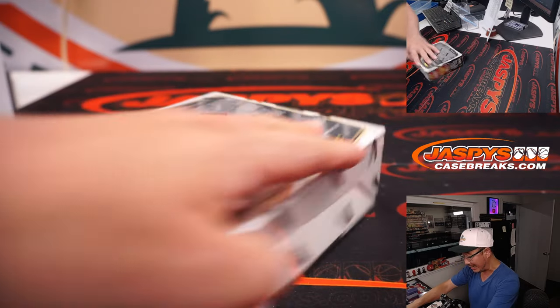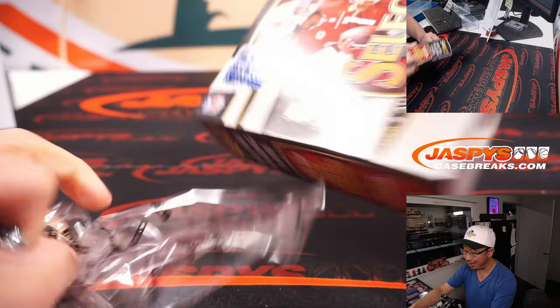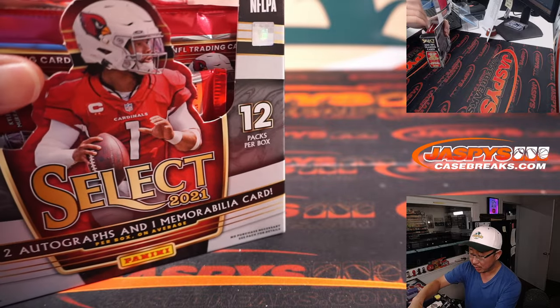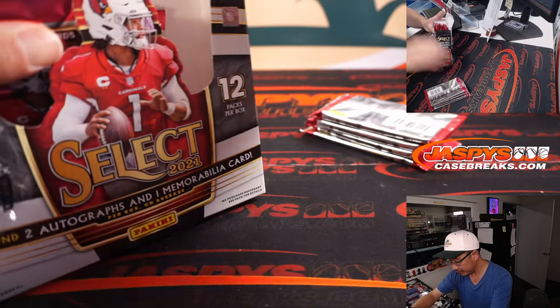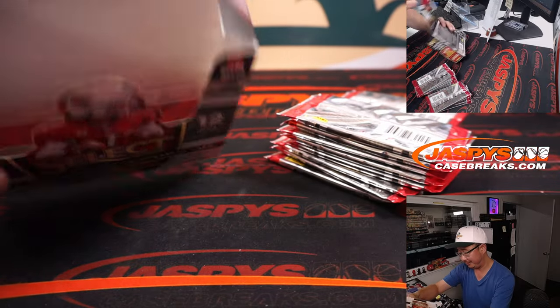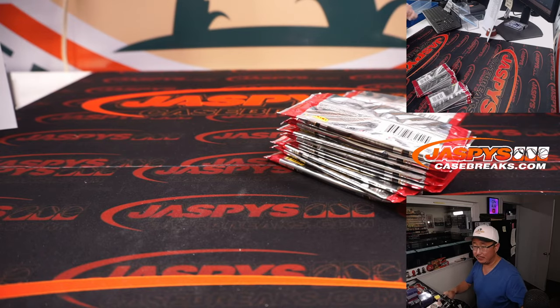All right, just a single box, but you know what kind of quality the first off the line can deliver, especially with those neon orange Pulsar parallels. You get the right player, you get the right rookie, and the neon orange — thousands of dollars. That's the potential.